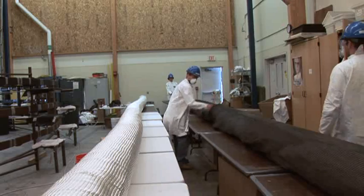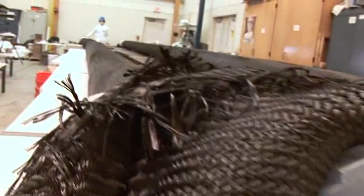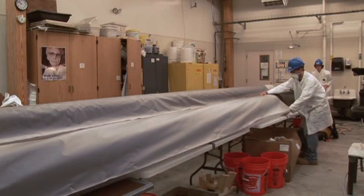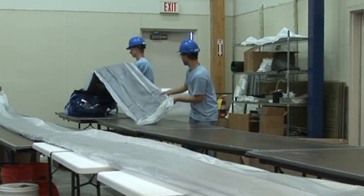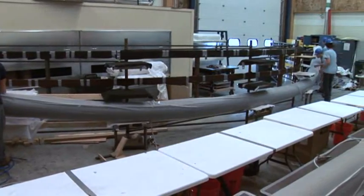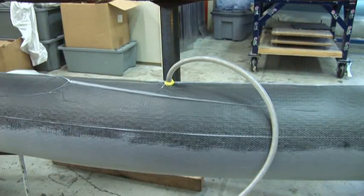The arches were constructed in the AEWC Composites Lab on the University of Maine campus, but for future projects it is expected that arches will also be fabricated at the bridge site. The arches will arrive rolled up to the site, will be inflated, placed over a mold, shaped to any geometry, infused with resin, and then allowed to cure or harden overnight.